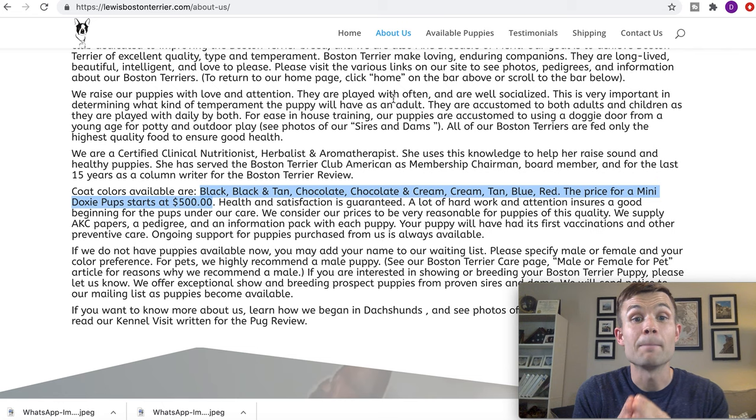The next red flag is in the About Us section. It says their coat colors available are black, black and tan, chocolate, chocolate and cream, cream, tan, blue, and red. If somebody was affiliated with the Boston Terrier Club of America, they would know these are not the breed standard colors. They would be breeding to the standard, so they wouldn't allow blue or cream. You're going to want to know what the Boston Terrier breed standards are — that'll help you on your journey of finding a breeder and help you avoid any scams. I did create an article on BostonTerrierSociety.com — I'll leave that link in the show notes on how to find a reputable breeder.